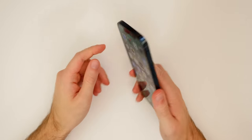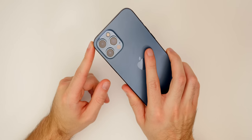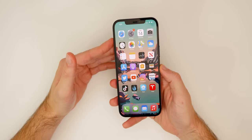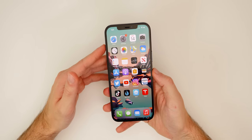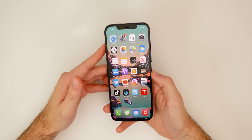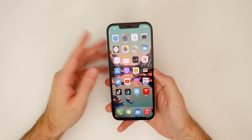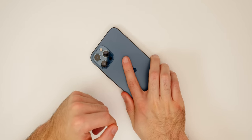So there you have it — 25 features, tips, tricks, and things to know about the iPhone 12 Pro Max. I hope you enjoyed this video. If you did, I'd appreciate a thumbs up. Let me know down in the comments what your favorite feature of the iPhone 12 Pro Max is, or what color you got. Make sure you hit that subscribe button — I'll be doing a lot more coverage on the 12 Pro Max and all the other new Apple products. Thanks for watching!